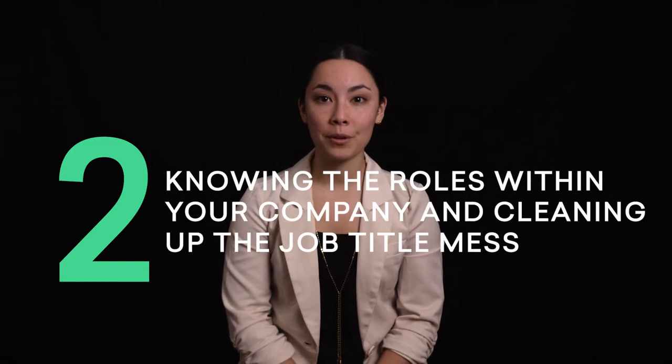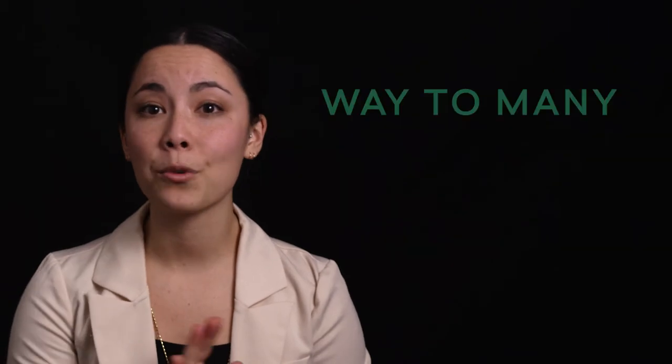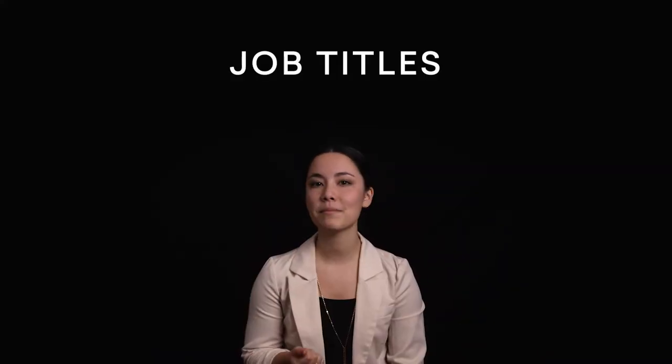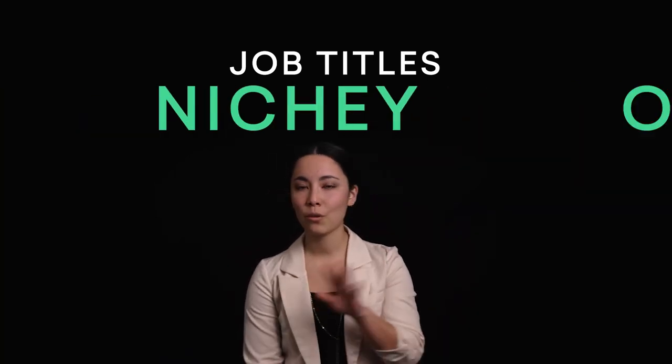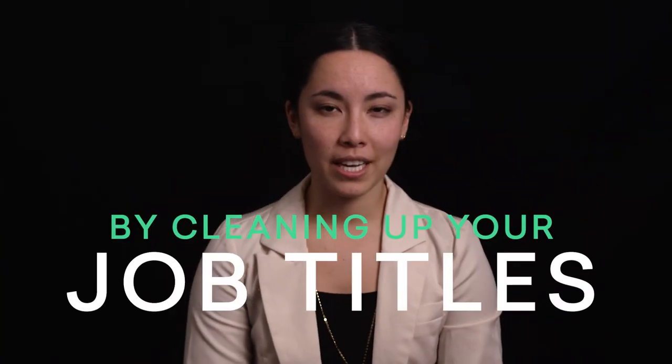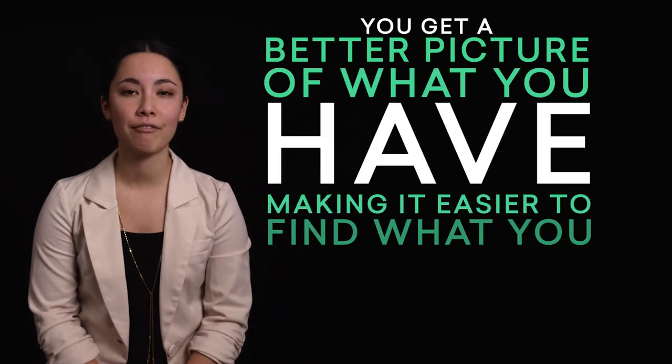Your next step to building a great skill strategy is knowing the roles within your company and cleaning up the job title mess that comes with them. Like we've said in past years at the MC, lots of companies have way too many job titles and sometimes the titles they use are too weird, niche-y, or obscure. By cleaning up your job titles, you get a better picture of what you have, making it easier to go out and find what you need.